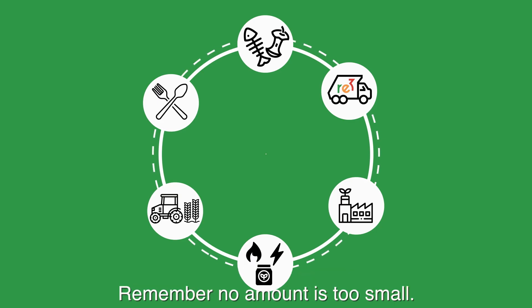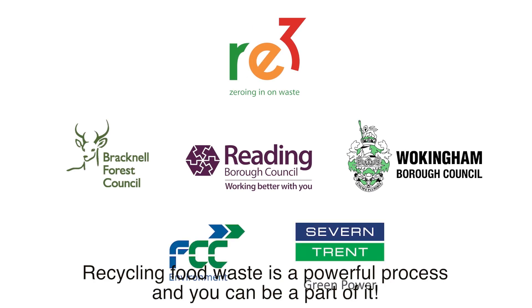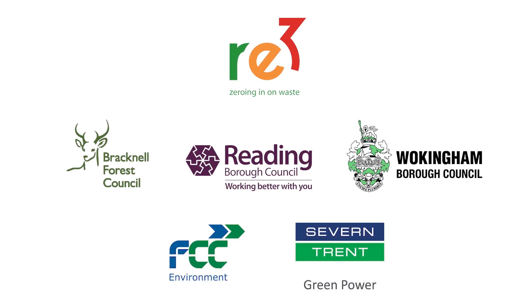Remember, no amount is too small. Recycling food waste is a powerful process and you can be a part of it.